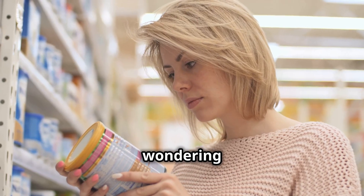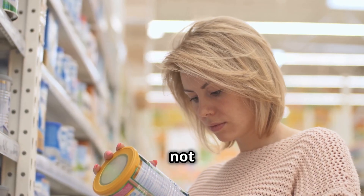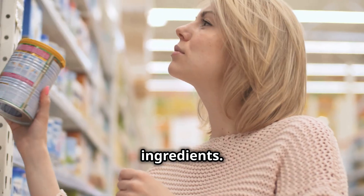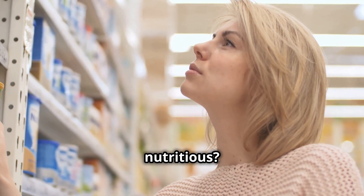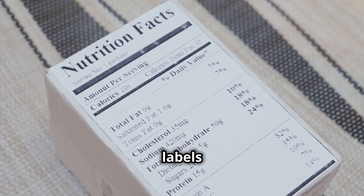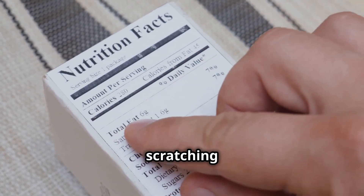We've all been there, wondering what exactly we're putting into our bodies. The confusion is not just about the unfamiliar names, but also about the potential health impacts of these ingredients. Are they safe? Are they nutritious? Or are they harmful additives that we should avoid? Food labels can feel like a foreign language filled with mysterious ingredients that leave us scratching our heads.